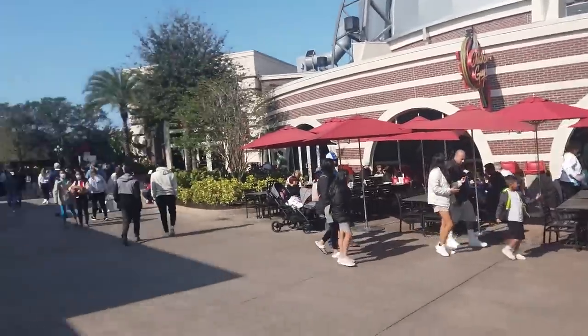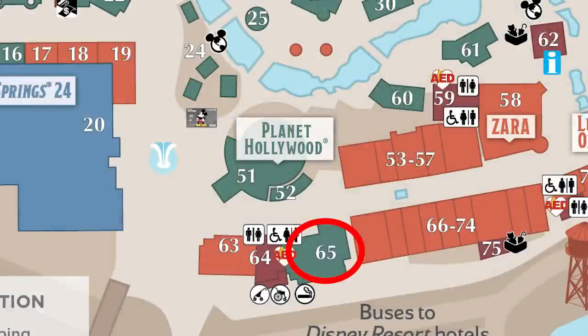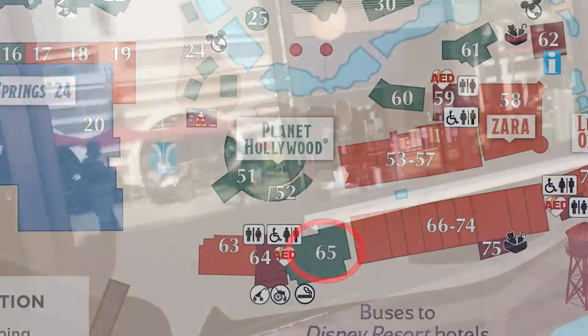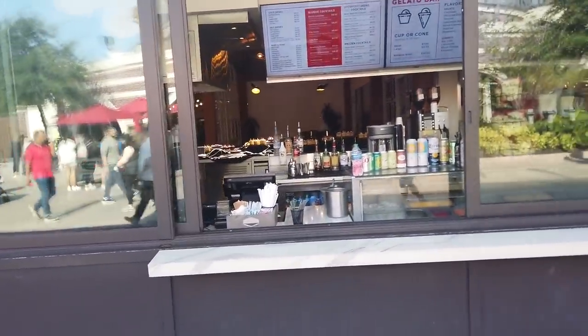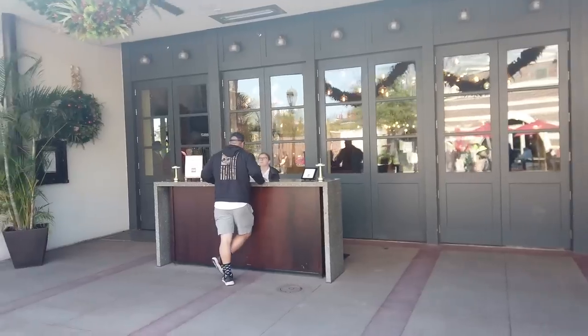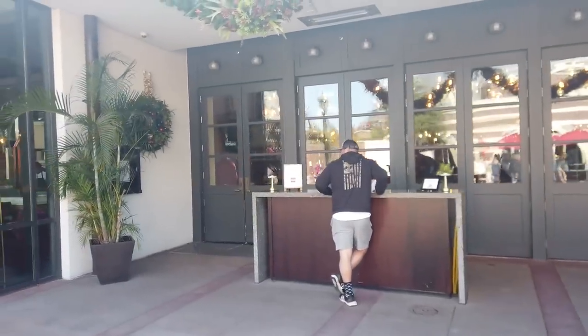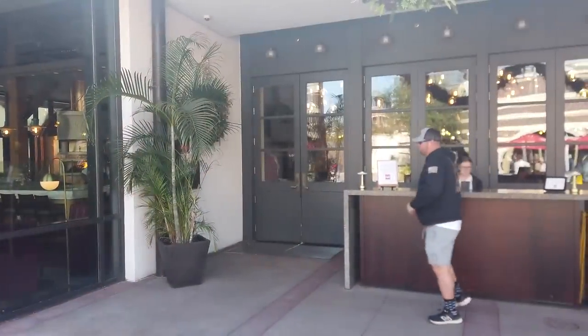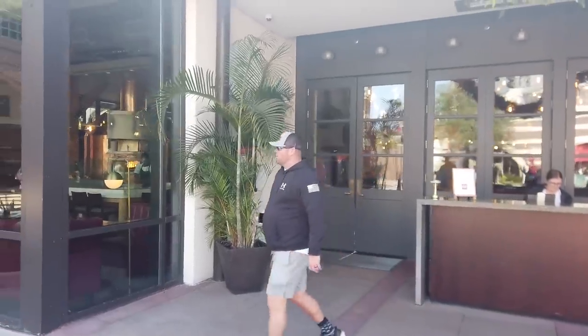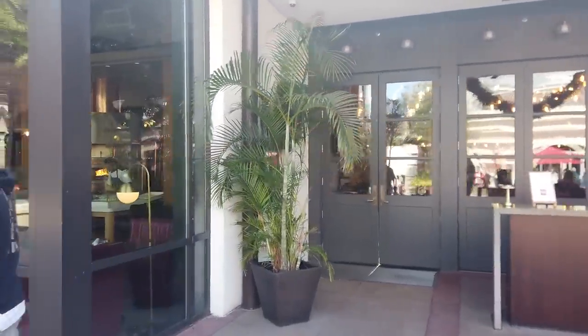Across the street from Chicken Guy is Wolfgang Puck Bar and Grill. They actually do have a little to-go bar right here where you can get specialty cocktails, slushy cocktails, as well as gelato. Wolfgang Puck Bar and Grill is a table service restaurant with a great wood-fired grill in there for pizzas and things like that.